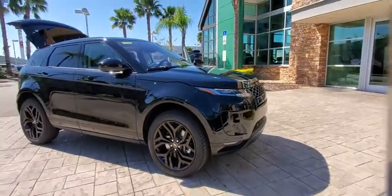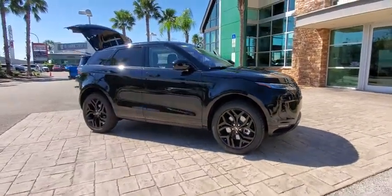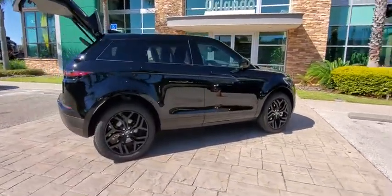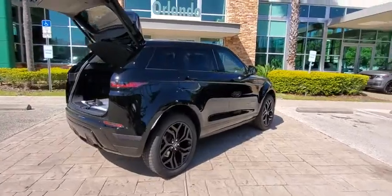Stop by and take a look at the 2020 Land Rover Evoque. The Range Rover Evoque is the lightest and most fuel-efficient Range Rover to date, continuing our commitment to environmental sustainability.